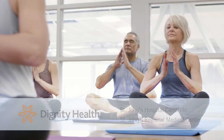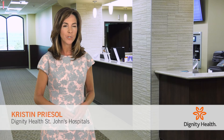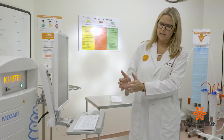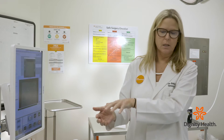Weekly Check-up, brought to you by Dignity Health St. John's Hospitals. St. John's Regional Medical Center is using an advanced technique to pinpoint the location of breast tumors prior to surgery. Dr. Lisa Babishoff, Medical Director of the Breast Surgery Program, discusses the Savvy Scout system.